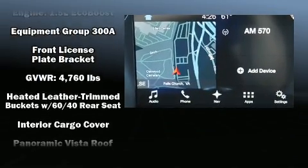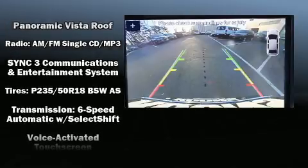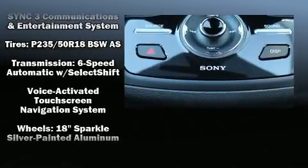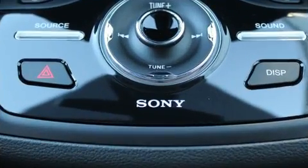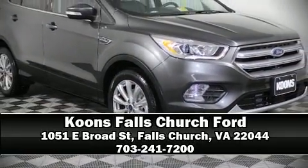A panic alarm, an emergency communication system, and four-wheel disc brakes with ABS are also included. We have a skilled and knowledgeable sales staff with many years of experience satisfying our customers' needs. Call now to schedule a test drive.